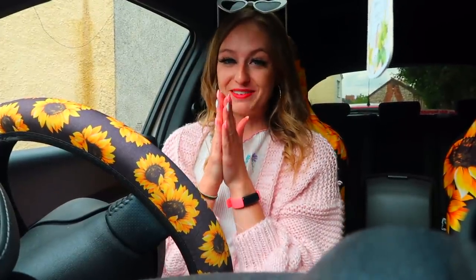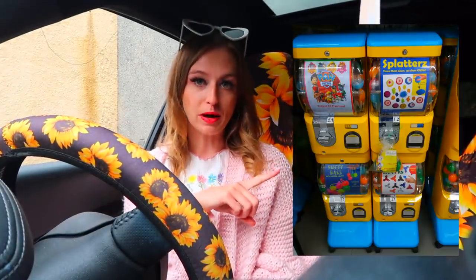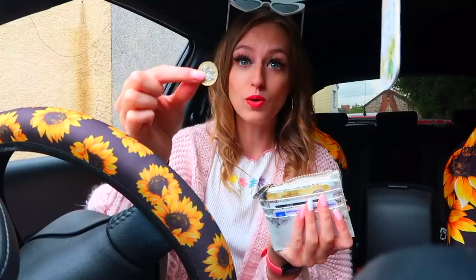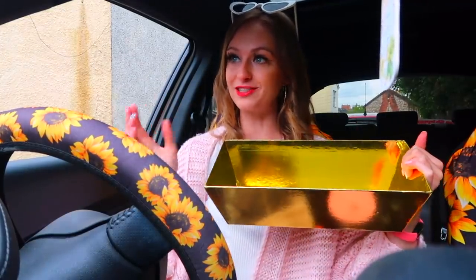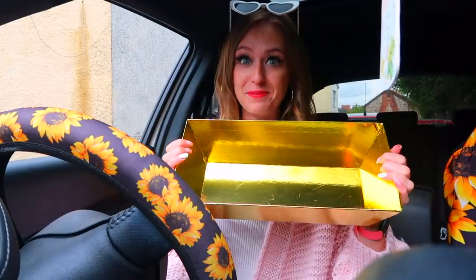Today we have a super fun video I've been looking forward to for weeks. We are going to be going fidget hunting in vending machines and in secret stores - the types where you pop your coin in, twist it, and get a mystery fidget. I've been to the bank this morning and withdrew tons of coins, and I have my trusty golden tub that we're going to fill to the top with fidgets. We are not stopping until this tub is full.